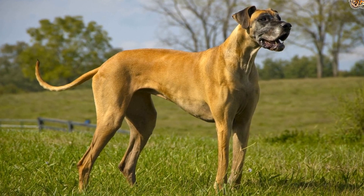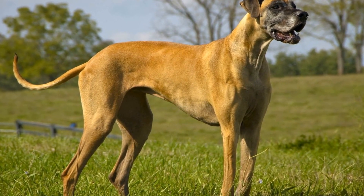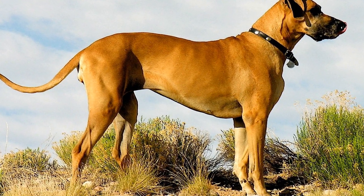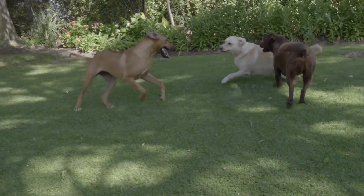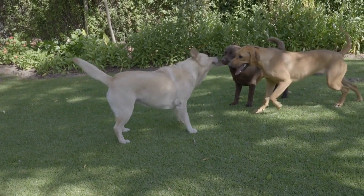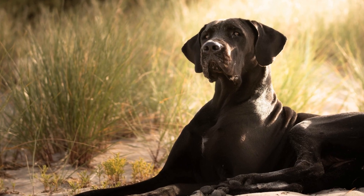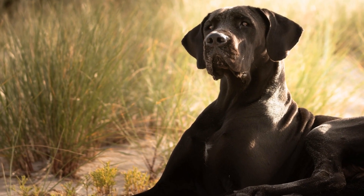Furthermore, canine massage can have a positive impact on a Great Dane's mental state. Just like humans, dogs can experience stress, anxiety, and even depression. Factors such as separation anxiety, changes in routine, or traumatic experiences can contribute to their emotional well-being. Massage therapy can provide a calming effect, reducing stress levels and promoting relaxation.